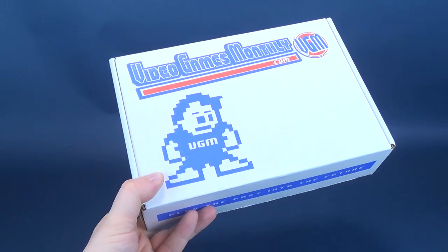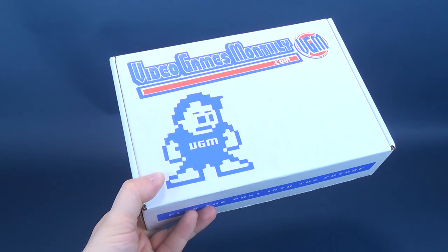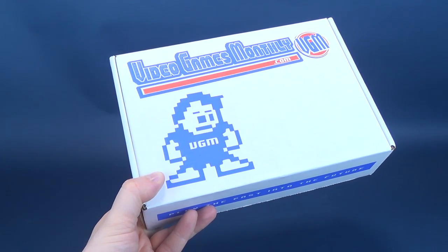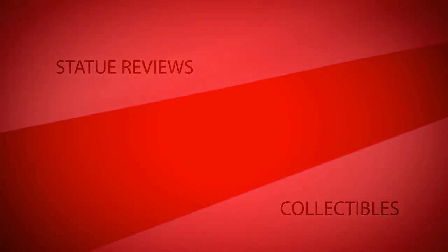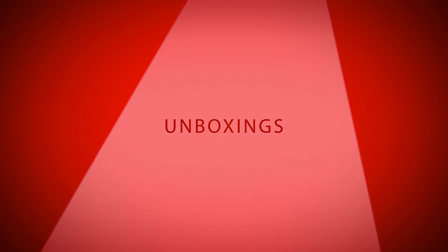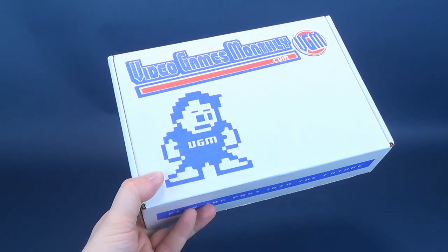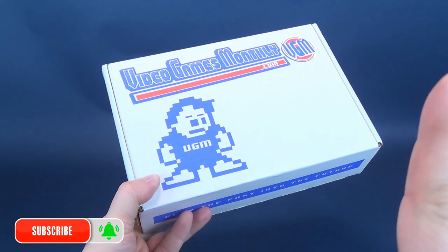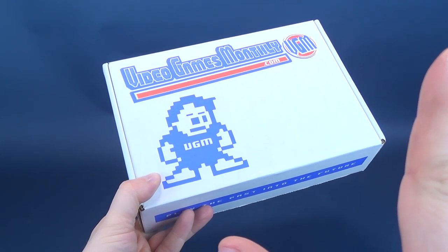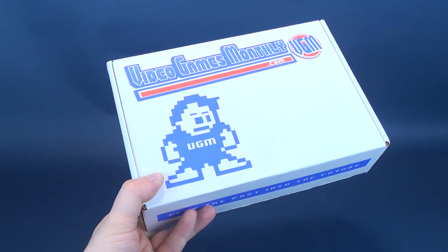Stay very merry this holiday season with Video Games Monthly delivered right to your door. What's inside the new Video Games Monthly subscription box? Cool your jets — Video Games Monthly delivers every single month a selection of retro video games based on your preferences.